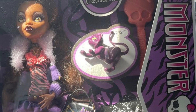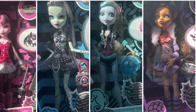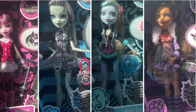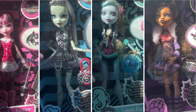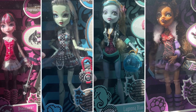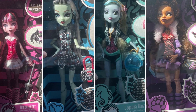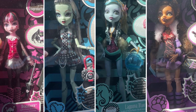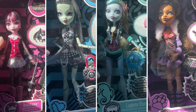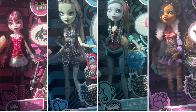My final thoughts on these dolls: I'm so happy they reproduced these beautiful 2010 dolls that I love so much, and I'm so excited to add these to my collection. I'll definitely be getting all four once they're publicly released — you can count on that. Anyways, I will see you guys in the next video. Make sure to comment down below who your favorite reproduction is. Take care, bye-bye now.